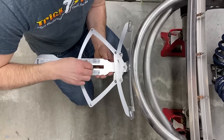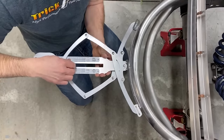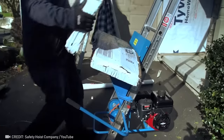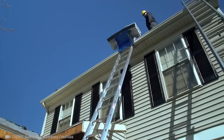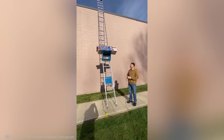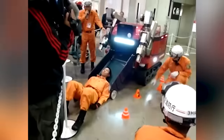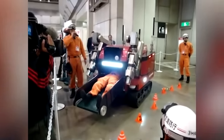Measuring a radius has never been easier. Why am I just now finding out that bringing heavy loads up to a roof could be so easy? There's a unique Japanese robot that can clear a path to victims in any terrain and provide them with oxygen before rescuers arrive.